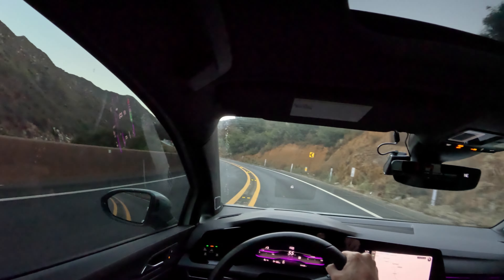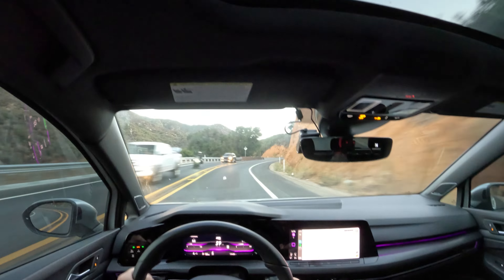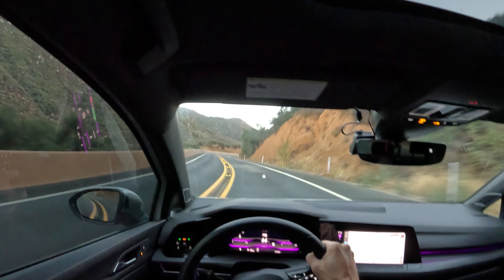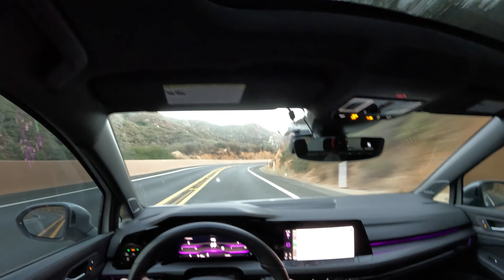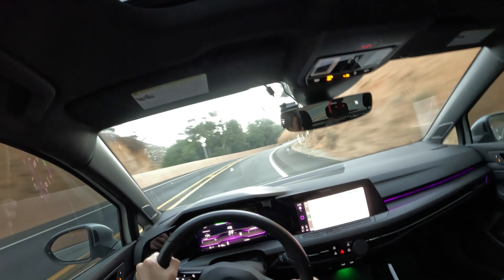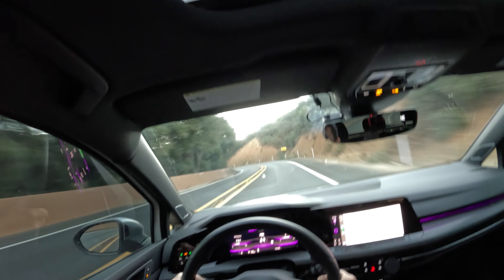Throttle on the turns with beautiful turbo noises. Do wish these seats were a little more side-bolstered and longer on the bottom portion.